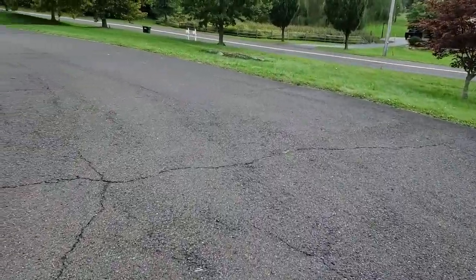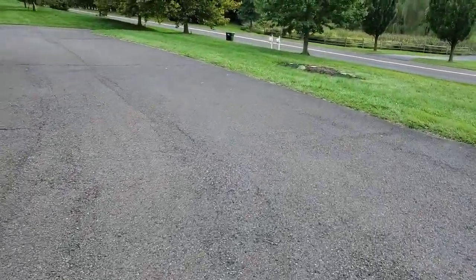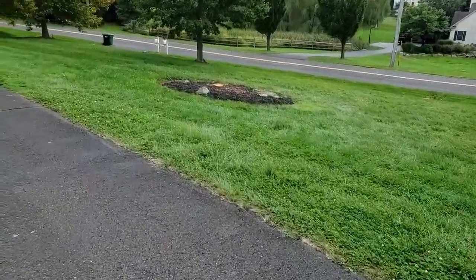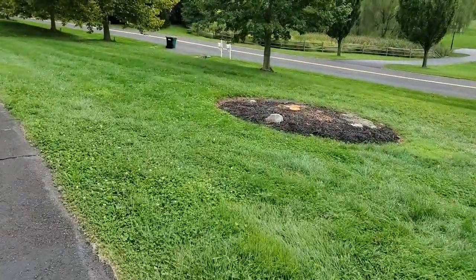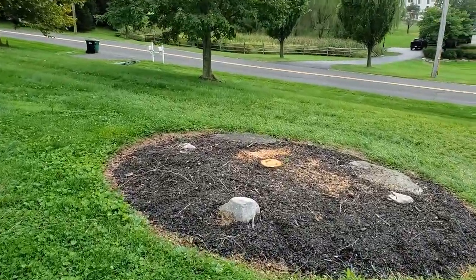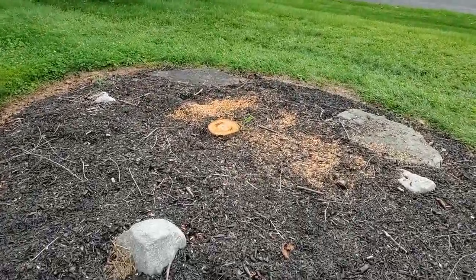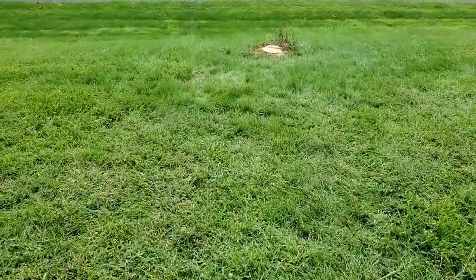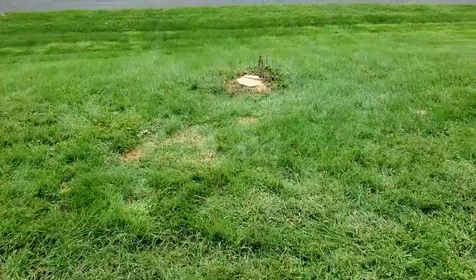On the way over to the garden, we'll stop and look at the couple of trees I cut down. There was a weeping cherry here that was dead — he's gone. And then there was an ash over here that I cut down because it was dead.